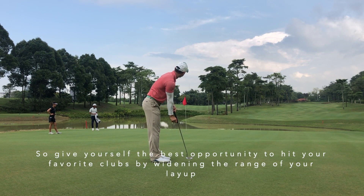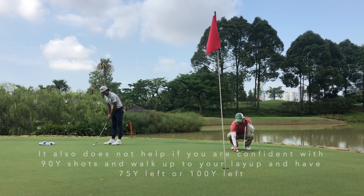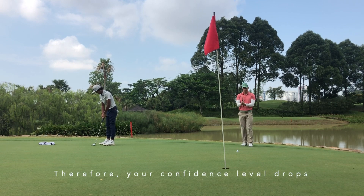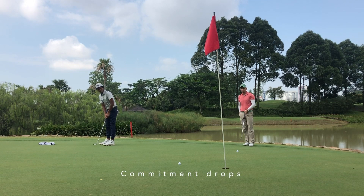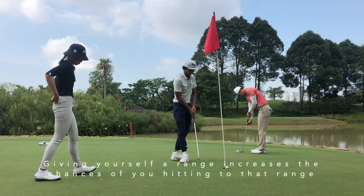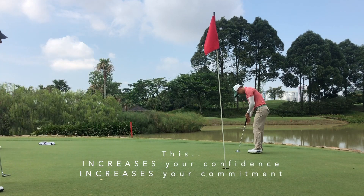A lot of higher handicappers get the advice that they should lay up to their favourite distance rather than just hitting a 3-wood or whatever iron. But sometimes that doesn't work out because maybe they don't hit the perfect shot, or they hit too perfect of a shot and end up closer than expected. And if they only like a specific distance, going shorter or further won't help — it just leaves them with another difficult shot, especially after deciding to lay up. That's just not a smart play.